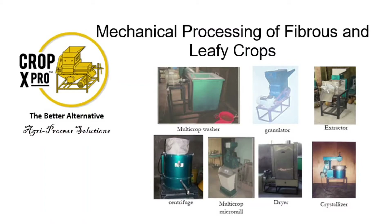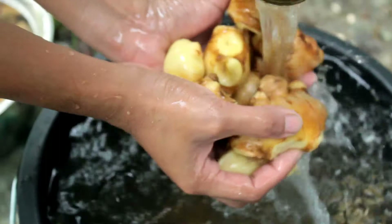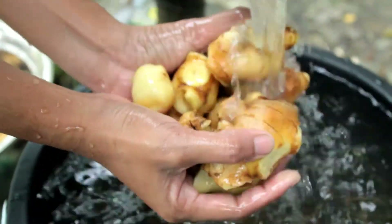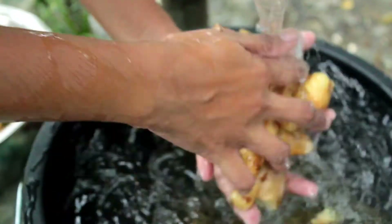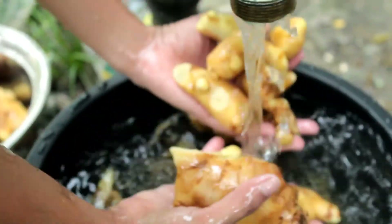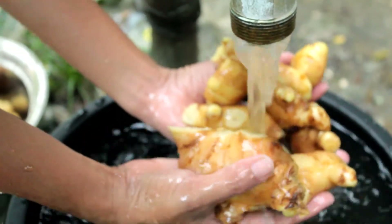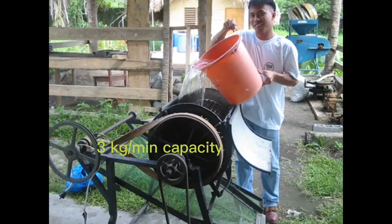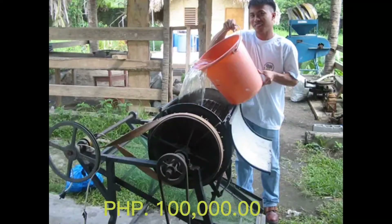CropX Pro is a startup company offering a variety of crop processing machines. In ginger processing, ginger roots are gently washed to remove impurities before subjecting to other processes. We have done manual washing of the commodity since the mechanical washer filler is still in the fabrication stage for modification. The machine can wash 3 kilograms per minute at 92% efficiency and costs 100,000 pesos only.